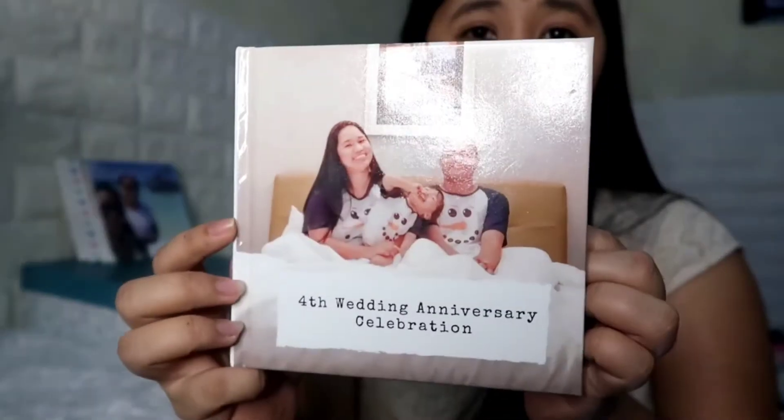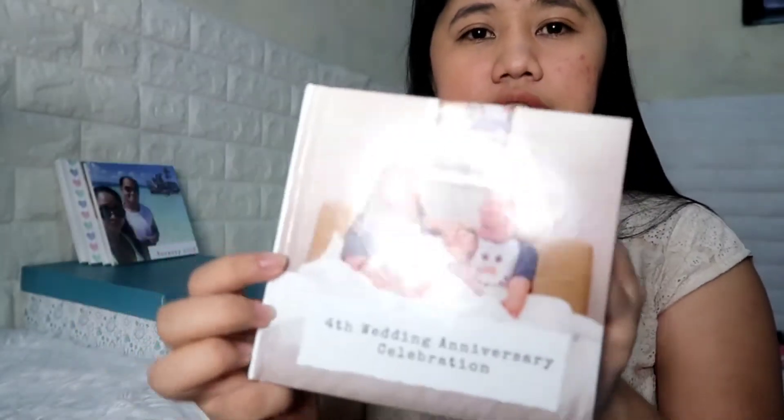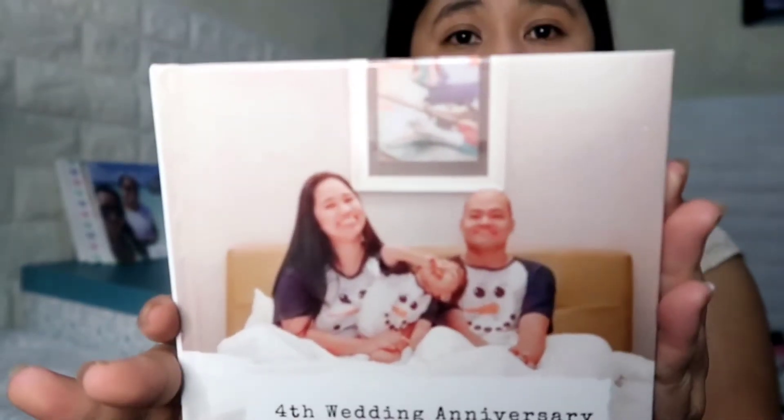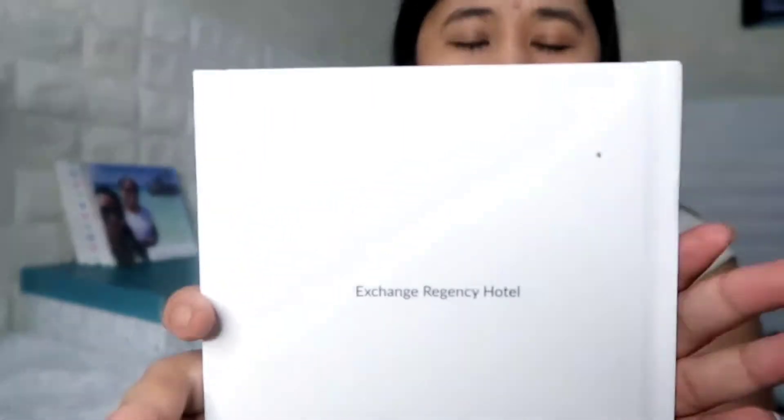I'm going to show you the book now, for those of you who are curious and not sure if this is something you'll like. The cover is hard and it's glossy. On the cover page, it says '4th Wedding Anniversary Celebration.' The photo I uploaded for the cover I edited first in Canva to add a title. I like that it has a hardcover — I thought since it's called a 'simple book' it might be flimsy, but no, the cover is hard. And on the back, you can also put something — ours says 'Exchange Regency Hotel,' which was our staycation on our 4th Wedding Anniversary last January.